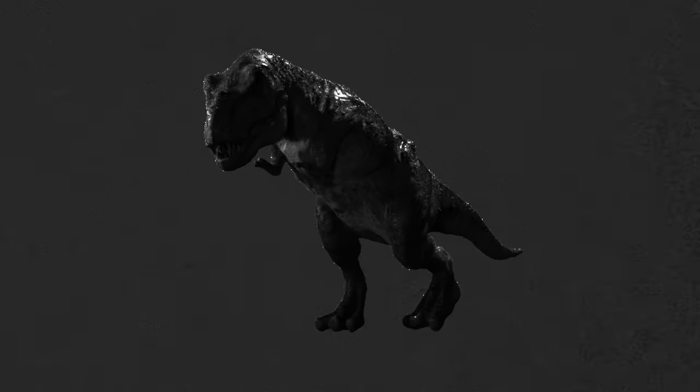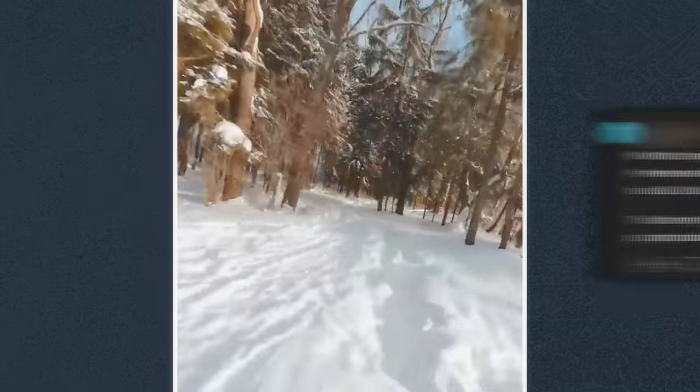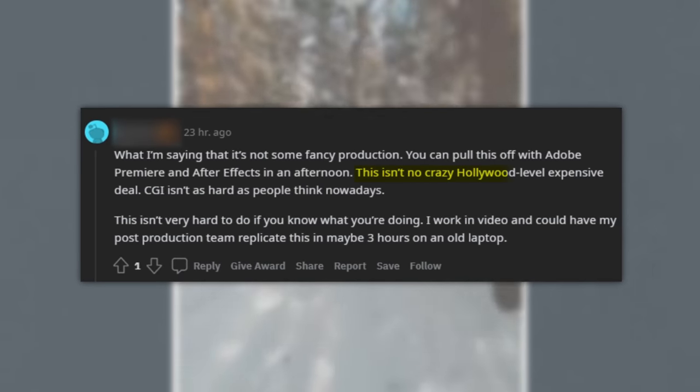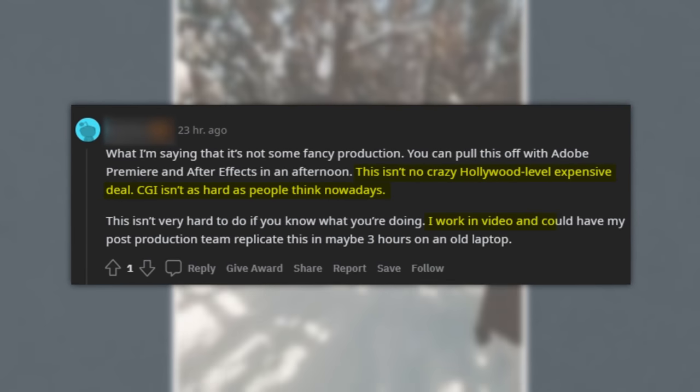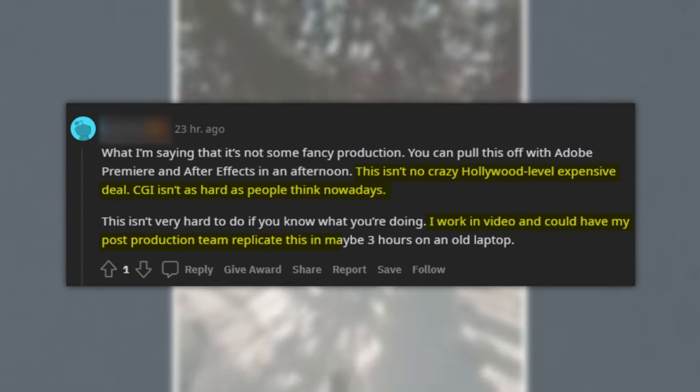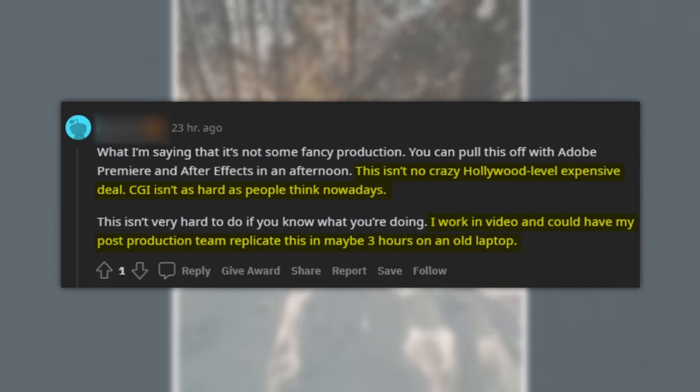Part of the mission of a lot of our videos is to help educate the general audience about how visual effects are done and how to not have this mindset. Exhibit A: 'This isn't some crazy Hollywood-level expensive deal. CGI isn't as hard as people think nowadays. I work in video and could have my post-production team replicate this in maybe three hours on an old laptop.' Three hours on an old laptop.